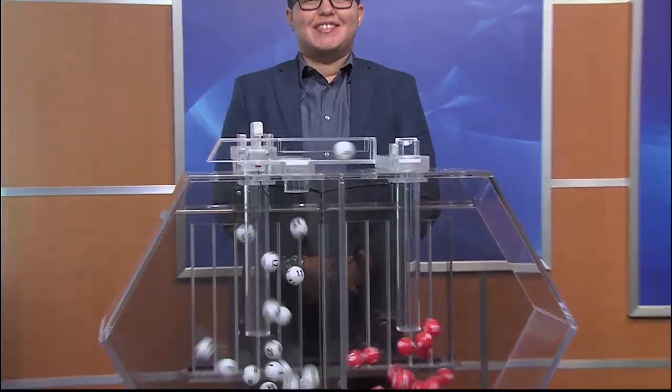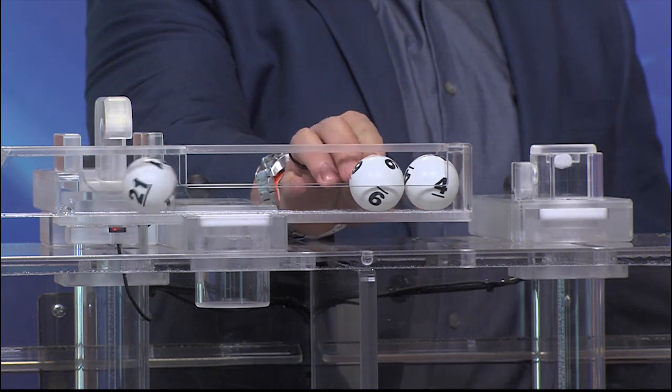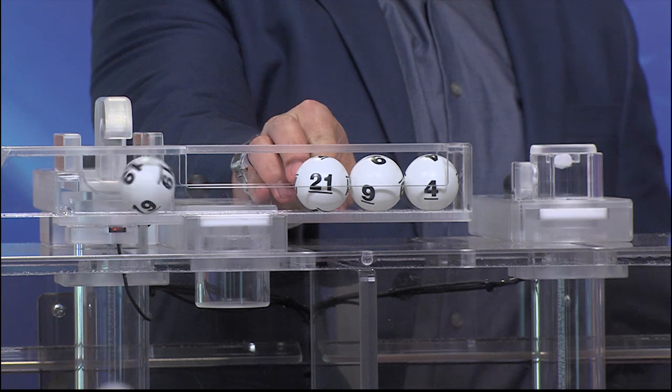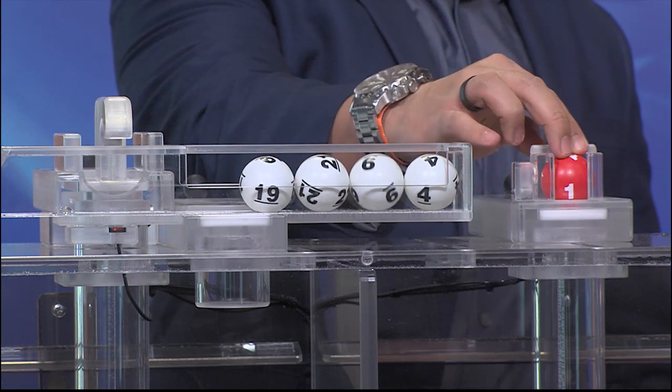Tonight's Texas Two-Step jackpot is $950,000, and our numbers start with four. Up next is nine. Then we have 21 and 19, and our bonus ball is one.